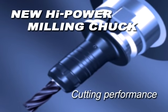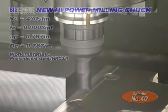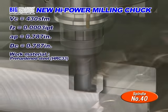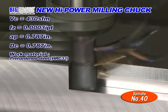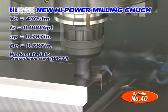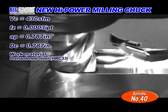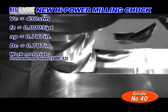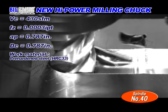Let us show you the cutting performance of the new high power milling chuck. The machining center has a 40 taper spindle and the material is a pre-hardened steel at 33 HRC. The cutter diameter is 787 thousandths of an inch with an axial depth of cut of 787 thousandths of an inch.